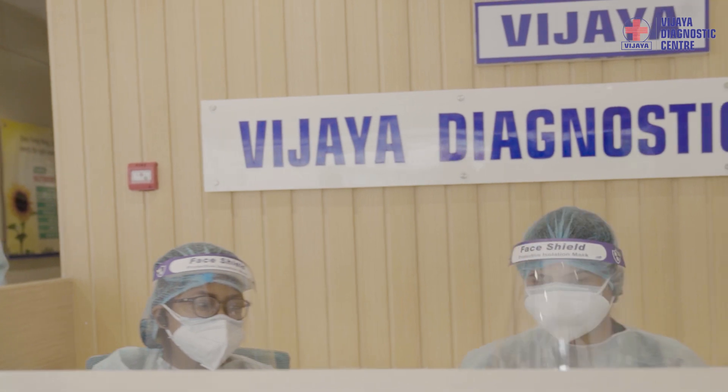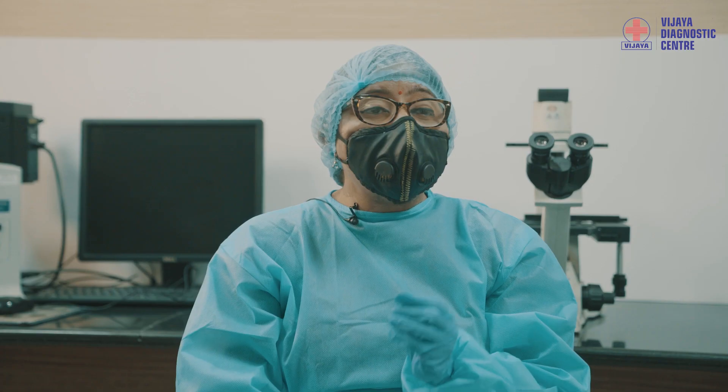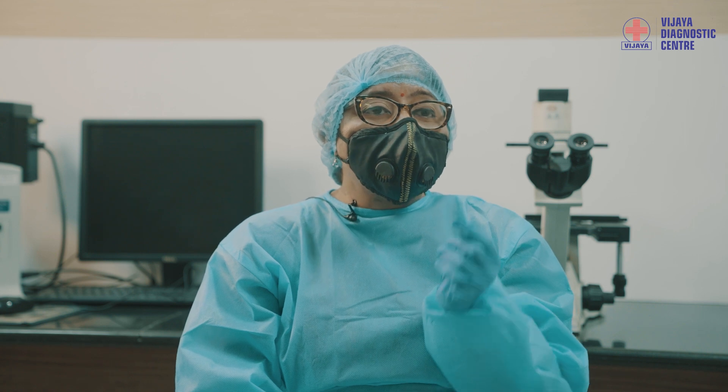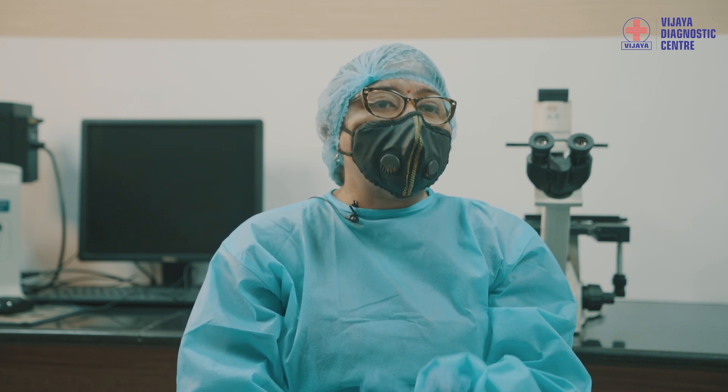At Vijaya Diagnostic Centre, we are using a kit with very high sensitivity. It can detect as little as one copy of RNA per microlitre of the elution. This means we are in a position to even detect asymptomatic carriers — those who are not displaying any signs and symptoms but are definitely carrying the virus.